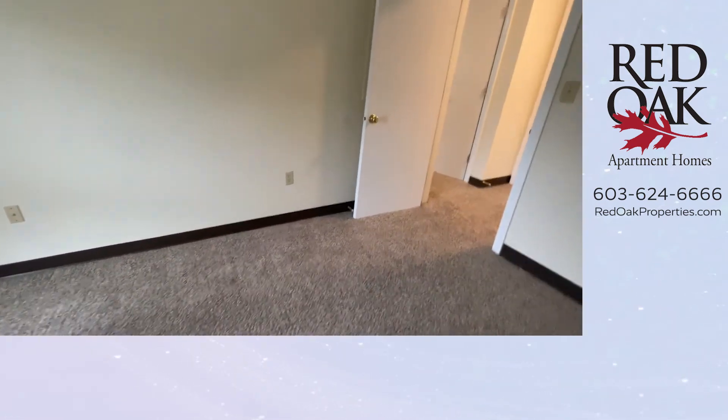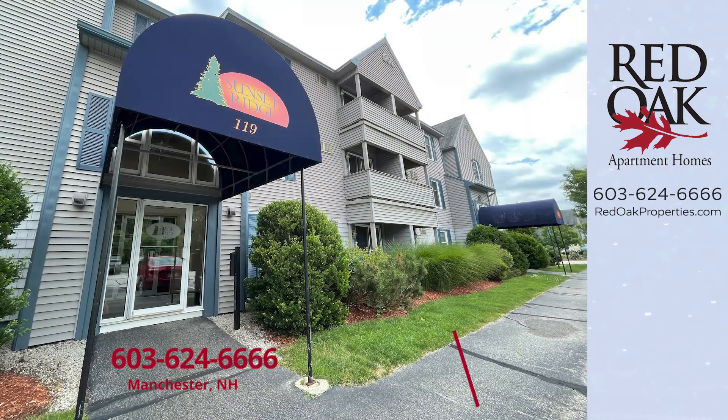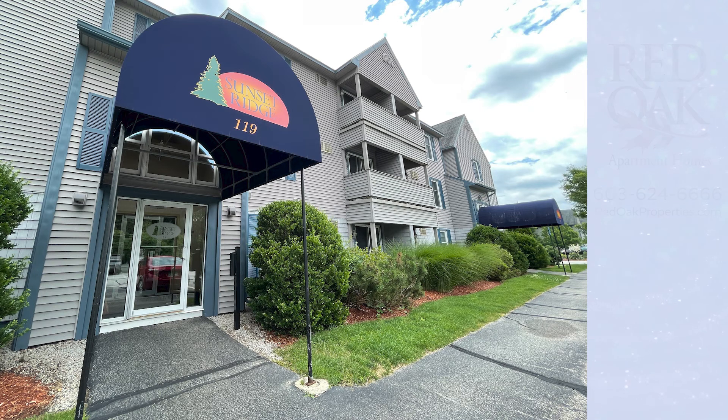This is just a fantastic apartment with so much storage and space. If you're interested, call 603-624-6666 or text us. You can find all of our availability online at redoakproperties.com. Click the logo to subscribe to our YouTube channel, or to view more videos, please click the playlist.